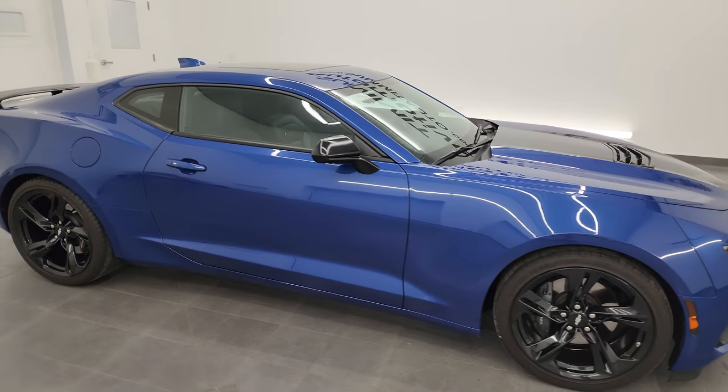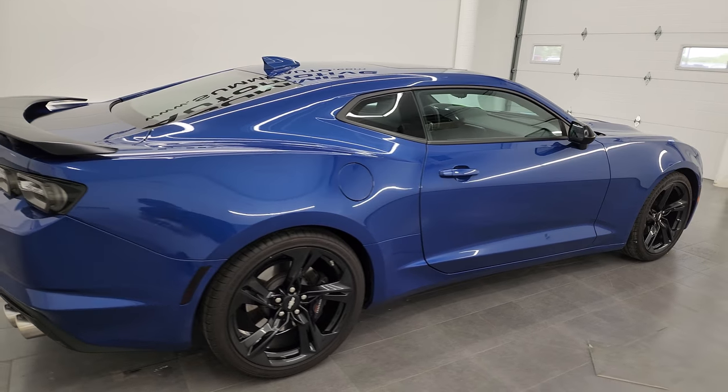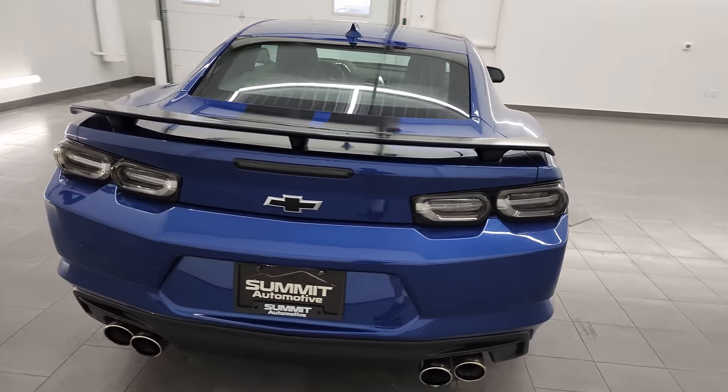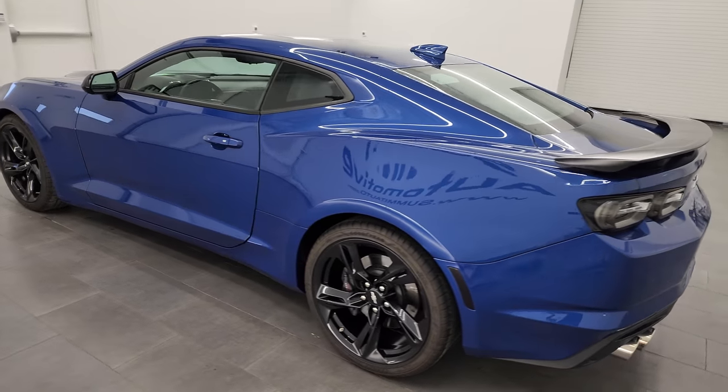Hey, this is Brett, and this 2019 Chevrolet Camaro 2SS is stock number 13936Z. I'm here at Summit Automotive in Fond du Lac, Wisconsin — your new and used sports car headquarters.